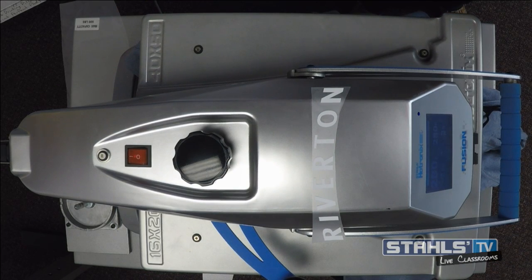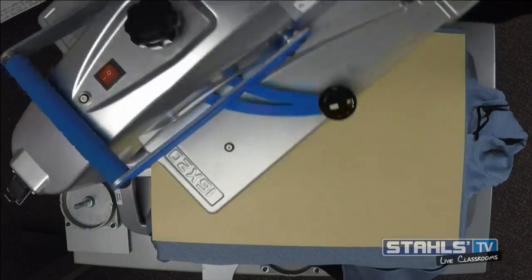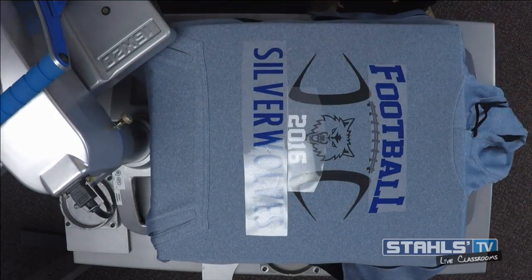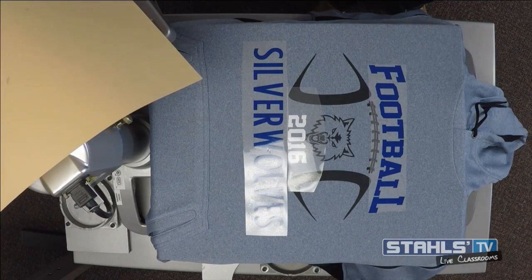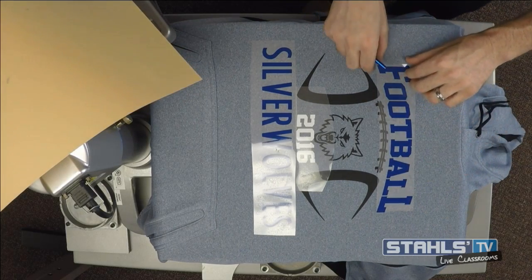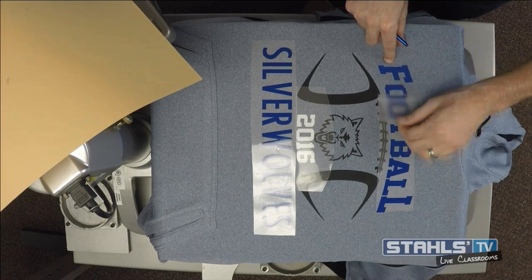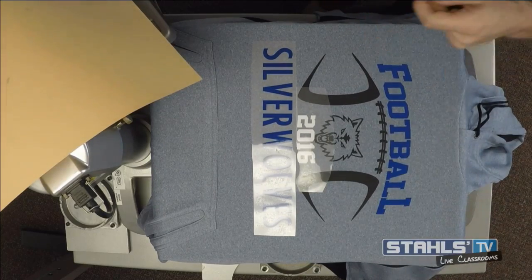Another nice thing about adding hoodies to your line: t-shirts typically sell for $8 to $20 depending on quantity, and you're making maybe $5 to $15 profit. When you look at performance hoodies, you're automatically increasing both your sales price and your profit. On a hoodie, your minimum profit is probably going to be closer to the $12 to $20 range. It's a good reason to upgrade.